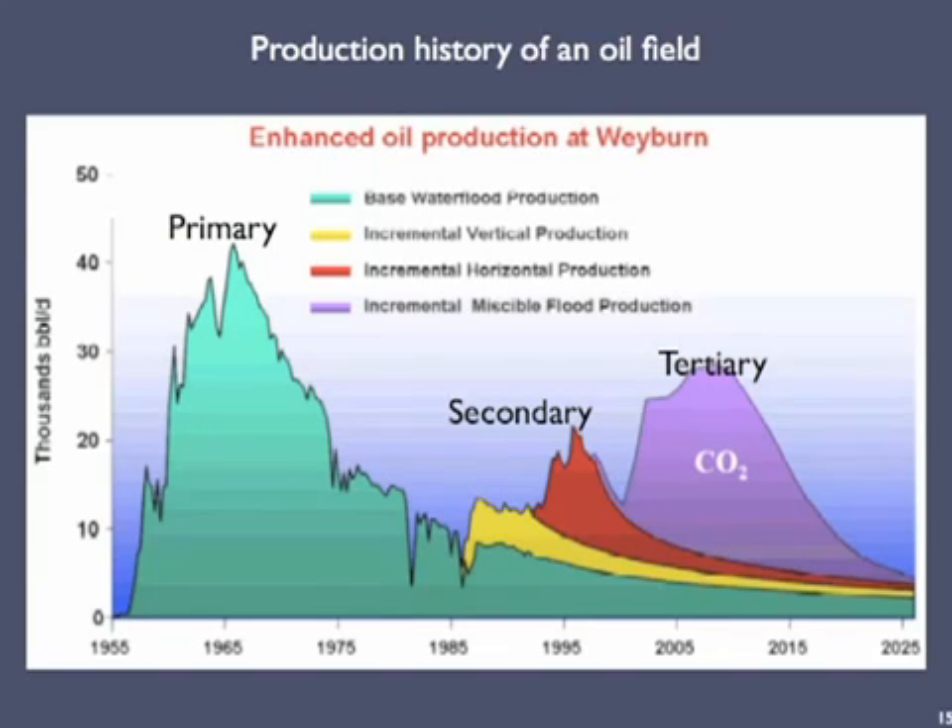This graph shows the production history of a particular oil field in the North Sea, the body of water between Norway and the UK. The field was discovered in the late 1950s. The rate of primary production rapidly increased until about 1965, when it peaked and started to decline similarly rapidly. In the late 1980s, operators began secondary techniques that successfully increased production, but by 1995 production started to drop precipitously. In the late 1990s, operators began expensive tertiary techniques that successfully increased production again. However, the prospects for future recovery are very low because so much of the original petroleum has already been extracted.